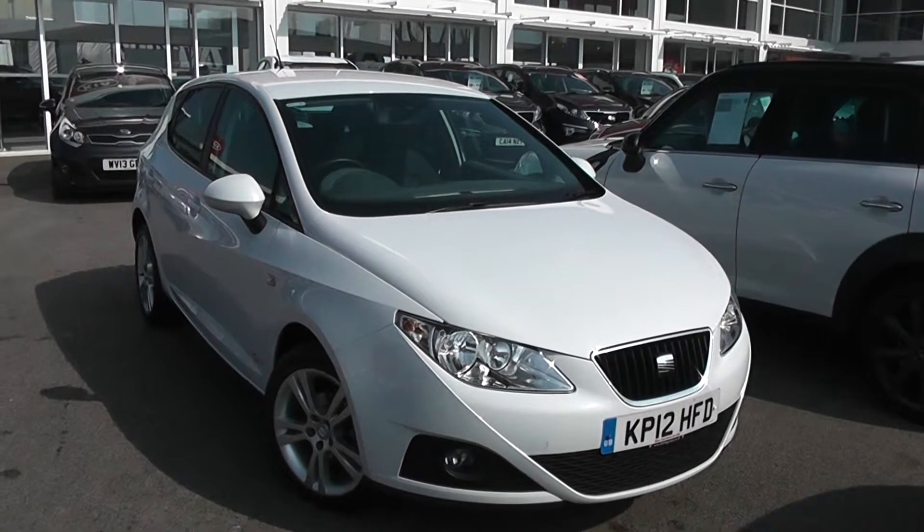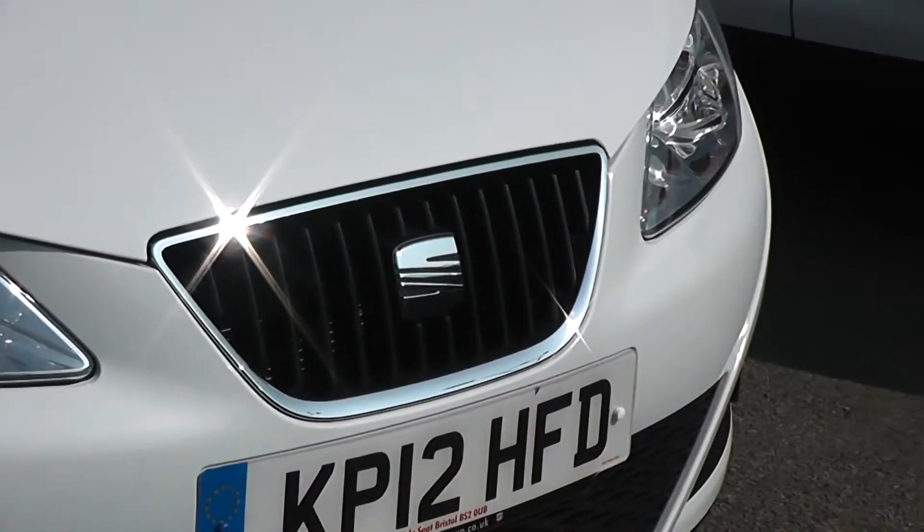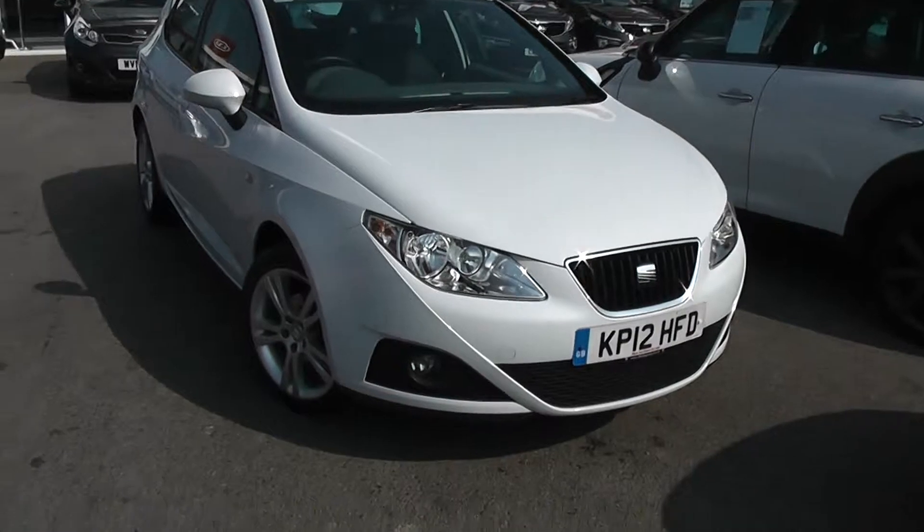Some of the outside features, as you can see, are colour-coded bumpers. We've got the chrome surrounding around the black front grille. There are large front headlights and front fog lights at the bottom.